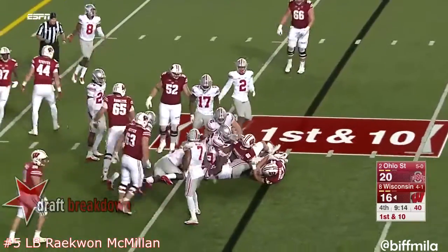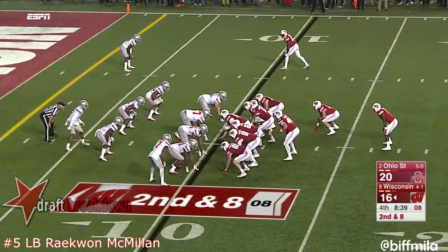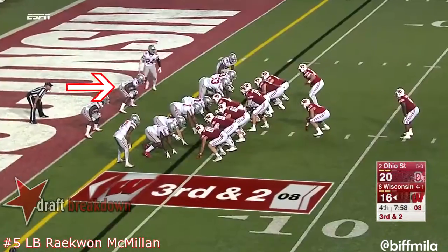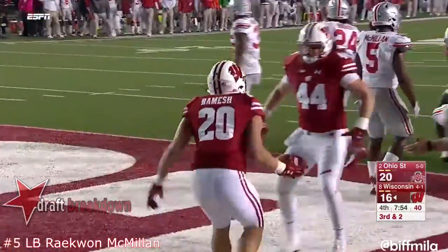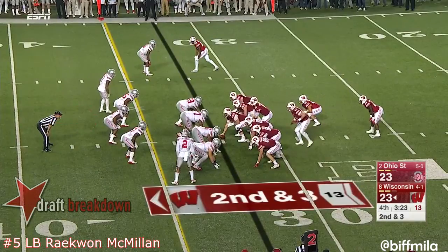Ogunbowale is not quite the physical runner that Clement is, but he works hard for his yards. This is the first carry for Bradrick Shaw — he shows some power and some burst. Behind all that beef, it's the fullback plowing in for a touchdown — Austin Bramish — and the Badgers back on top!